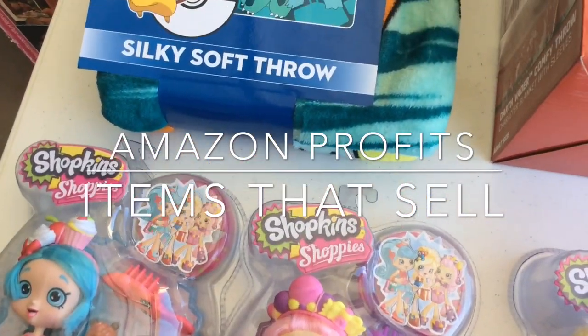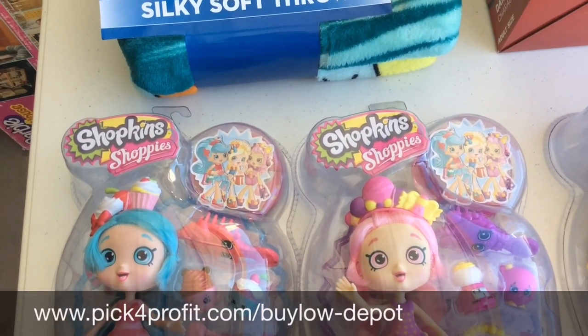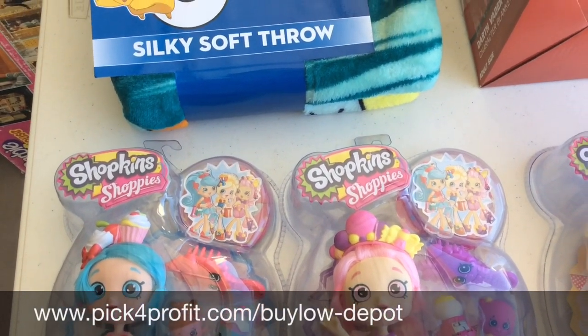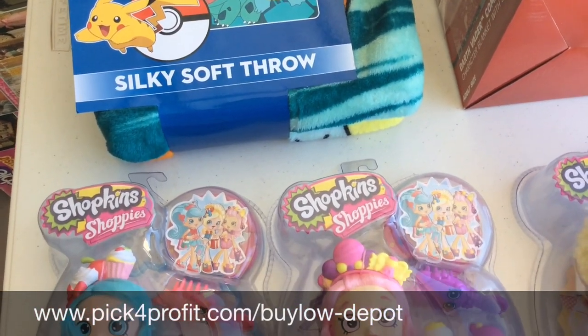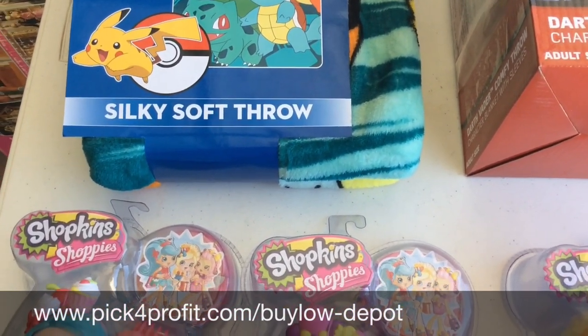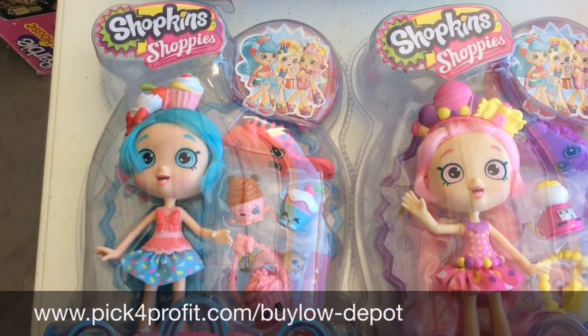Hello Amazon sellers, this is Mike here. I'm starting a new series in conjunction with the new BuyLow Depot Facebook group — your source for buy lows, learning how to buy low, retail arbitrage style, online arbitrage style, BOLOs, whatever you may call it. Let's get into today's video.